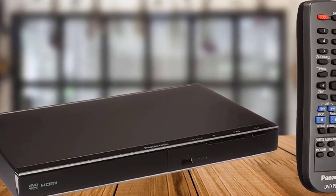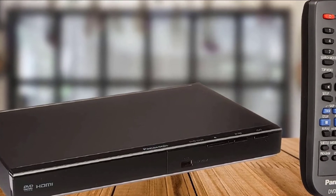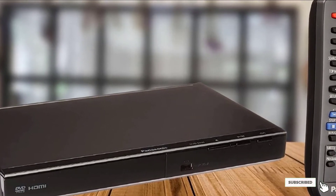The remote is small, the buttons are close together, and sometimes you need to press a button multiple times before it works.